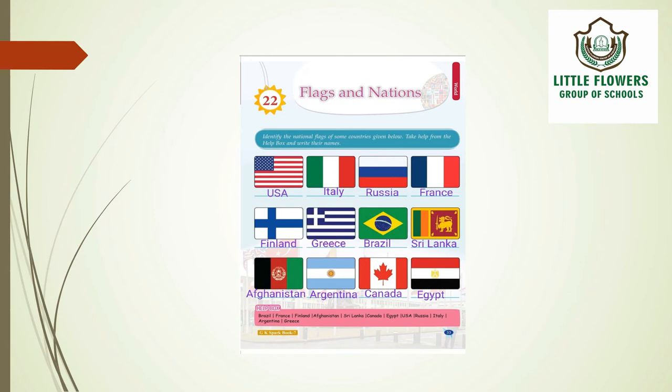In the third row, the first flag belongs to Afghanistan, followed by Argentina, Canada, and Egypt. This is all about chapter 22, Flags and Nations.